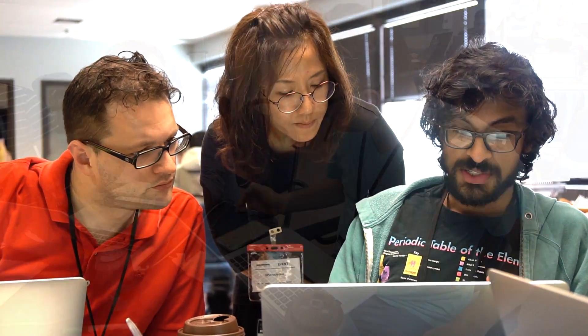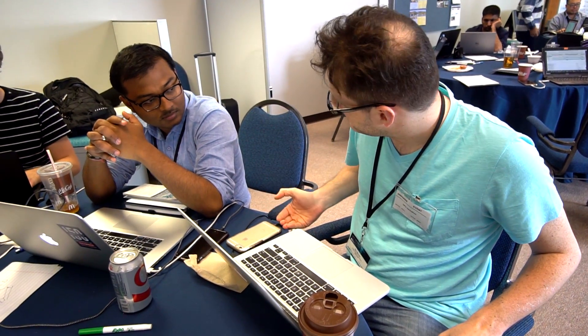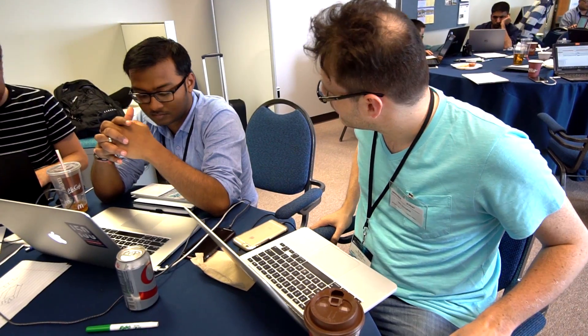We get folks that are students, we get folks that are vendors who've been in the field for a long time, and graduate students that are already progressed quite far into their studies. We've been able to grow our own mentors — we've had people come to the hackathon and then in the next hackathon they're able to be mentors for other teams who are starting out in their GPU journeys.